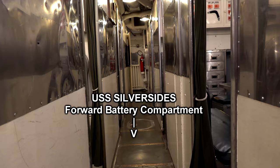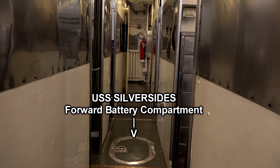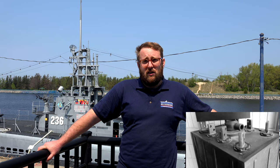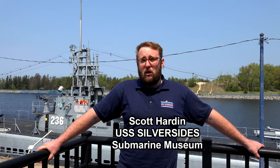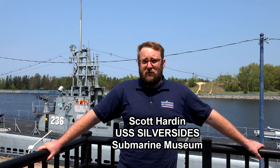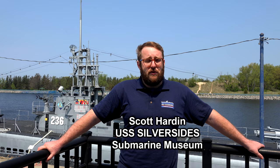Perhaps the most important part of officers' quarters is that it's really the forward battery compartment. Beneath the walking floor in officers' quarters would have been 126 battery cells. Each cell weighed about 1,650 pounds, held about 32 gallons of electrolyte, and produced about three to four volts. They would wire all these cells together to create one battery. The Silversides had two batteries on board. When the submarine was submerged, the diesel engines could not run, so the submarine relied 100% on battery power for everything from propulsion to lighting.